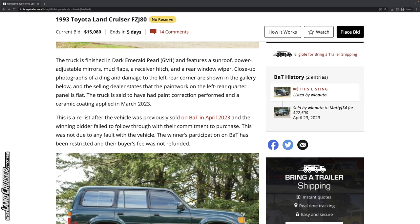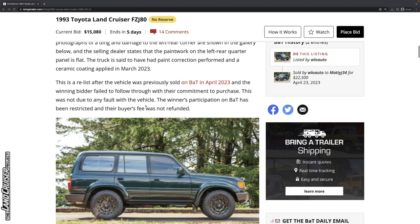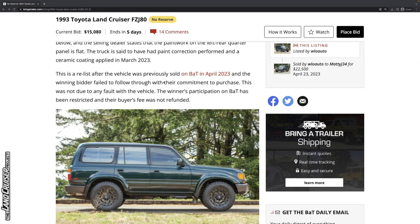The winning bidder failed to follow through — their word was not their bond. No issue with the vehicle itself. This is a kind of common thing, though not every time it happens do we find out about it because the vehicle gets relisted. For example, there's an individual who had a no-buyer on Cars and Bids and they didn't go back through Cars and Bids — they just listed it on Facebook.